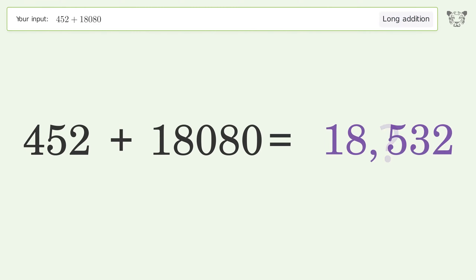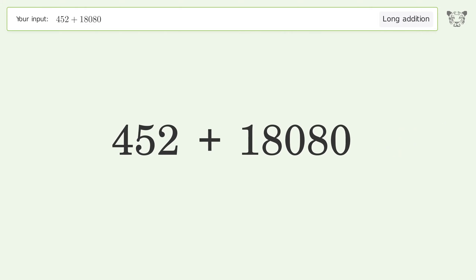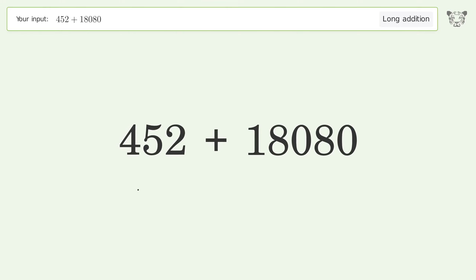You asked Tiger to calculate. This deals with long addition. The final result is 18,532.